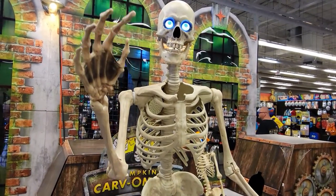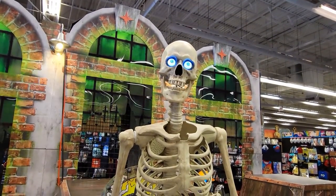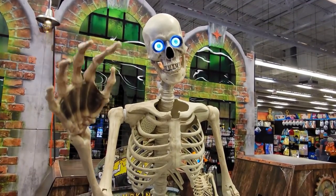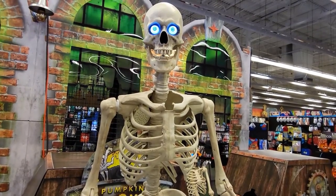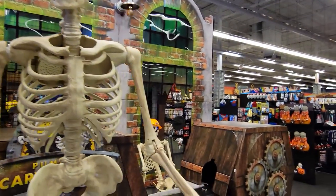Something else I've noticed about Spirit Halloween stores is that their setups — the animatronics, the displays, everything — are getting more and more elaborate every year. This skeleton was one of my favorite animatronics just because the movement seemed kind of lifelike, as much as a plastic animatronic can seem lifelike at least.